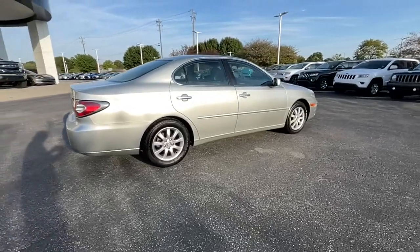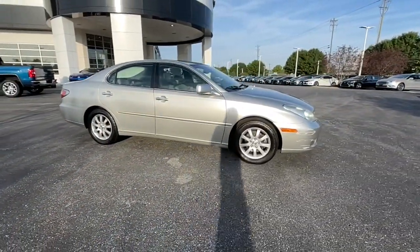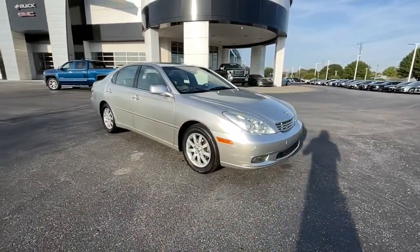Its plush comfort, advanced safety tech, and infotainment features make every journey pure pleasure. The following are some of this vehicle's highlighted options: seat memory, trip computer.